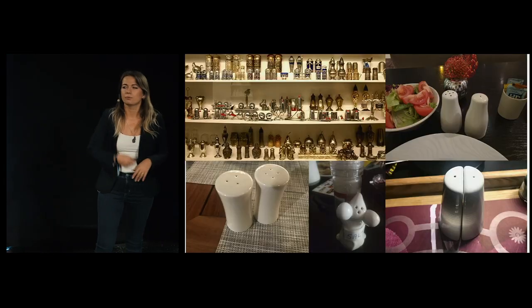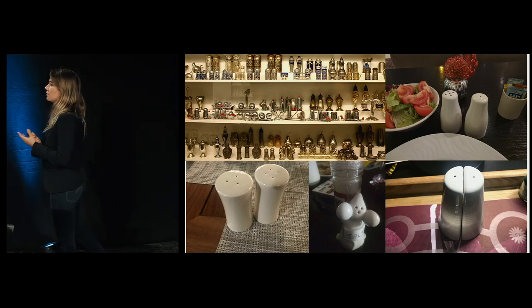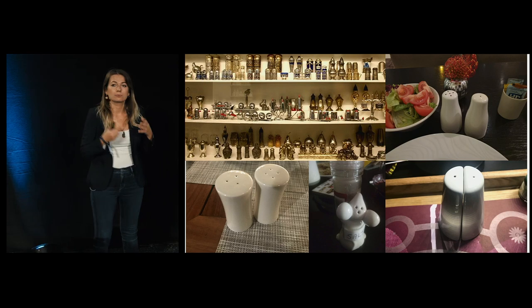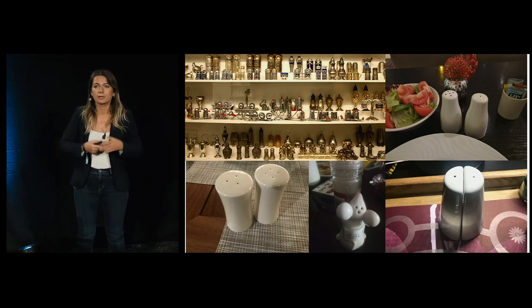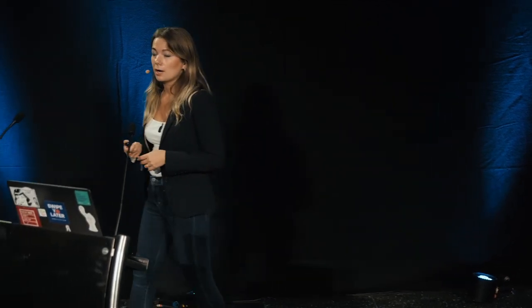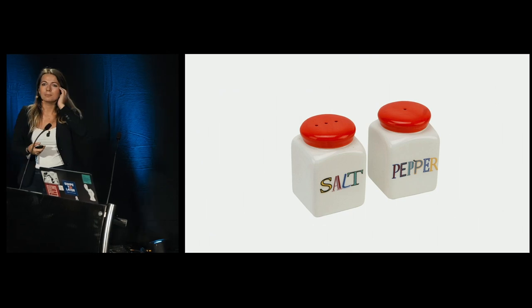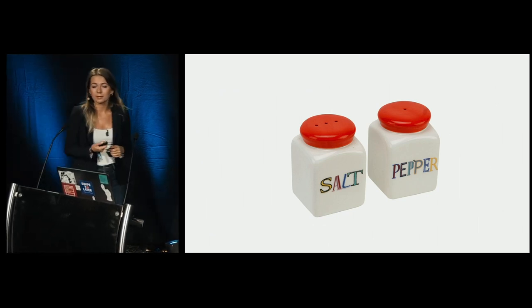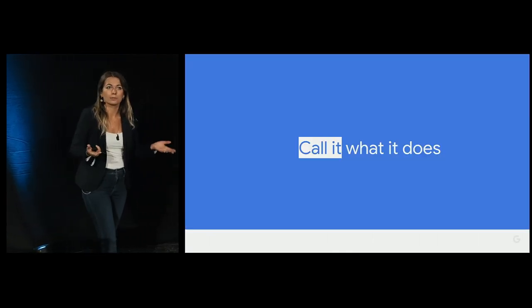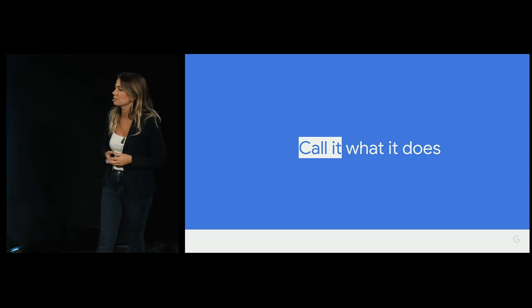When you travel, you find yourself in all these different environments, and every time you need to adapt in order to figure out how things work. What's useful is the ability to recognize and recall things in order to get things done — it's like jumping from one website to another trying to figure out how to do things. The solution to the salt and pepper mystery is probably just labeling them — maybe not the best design, but definitely a better user experience.